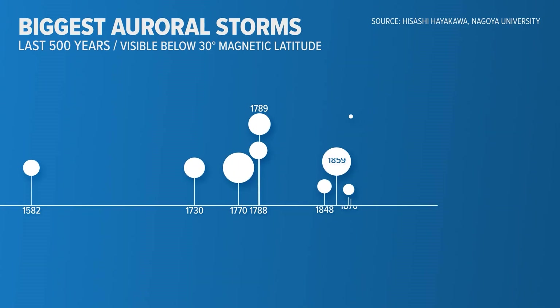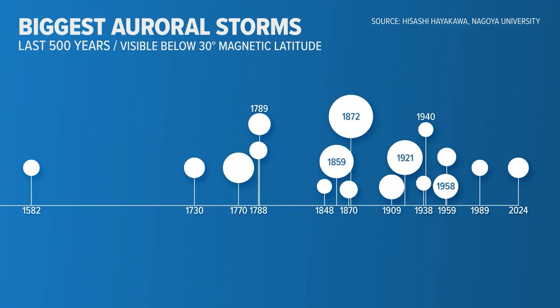Now we head to King 5 Senior Meteorologist Rich Marriott who will dive into our most recent historic aurora event. Everybody knows the May 11th aurora was a big event, but how big was it? It's estimated that it's one of the top 20 events in the past 500 years. This timeline shows when those storms took place — the bigger the dot, the farther south people could see the aurora.